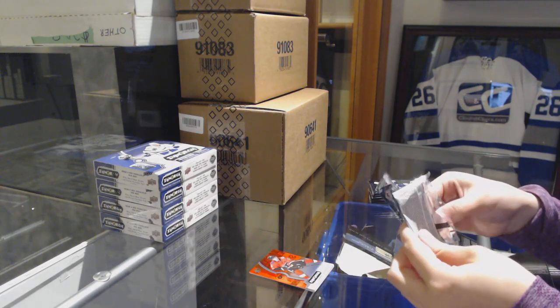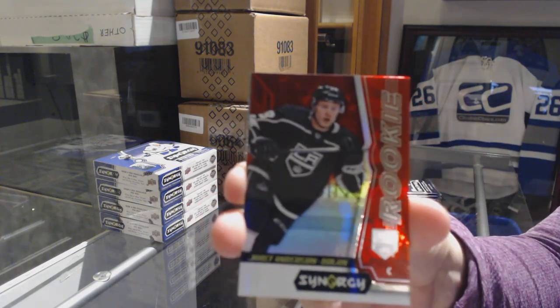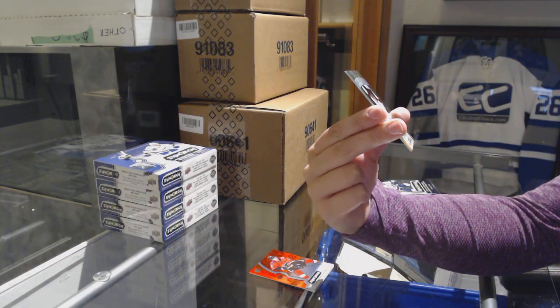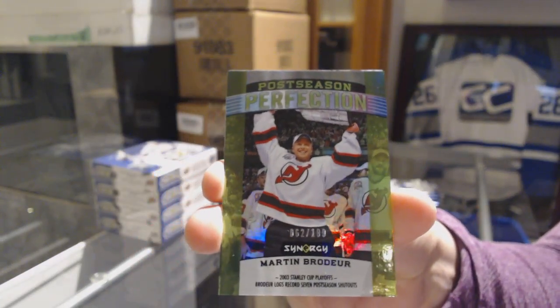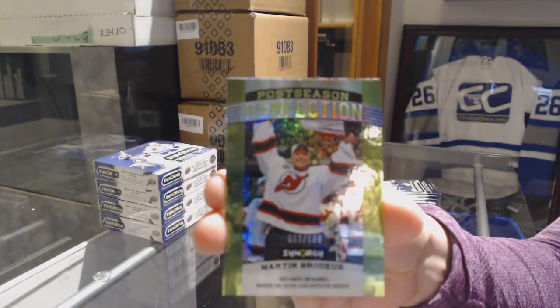Not a bad start with the Heiskanen there. We've got a red rookie of Jarrett Anderson-Dolan for the Los Angeles Kings, a postseason perfection numbered to 199 for the New Jersey Devils — Martin Brodeur. This is 9387, Curly.